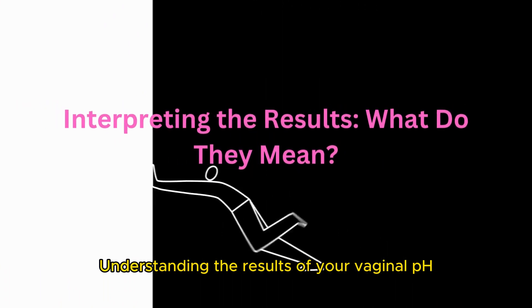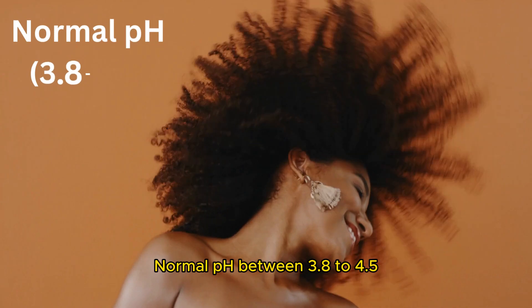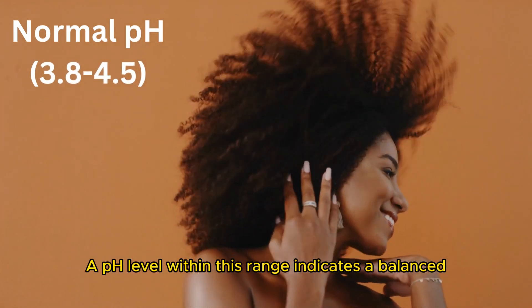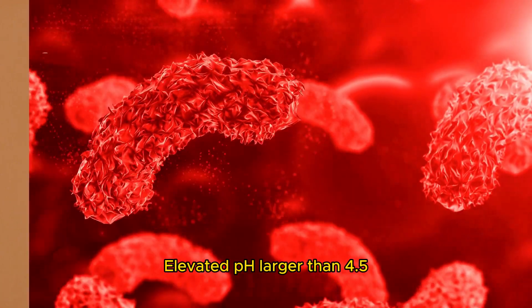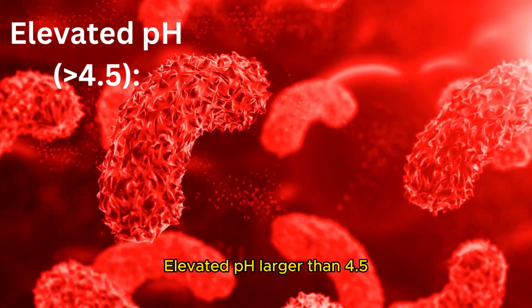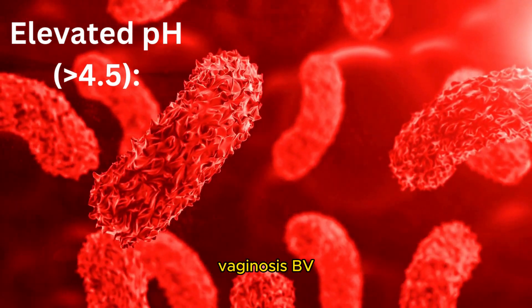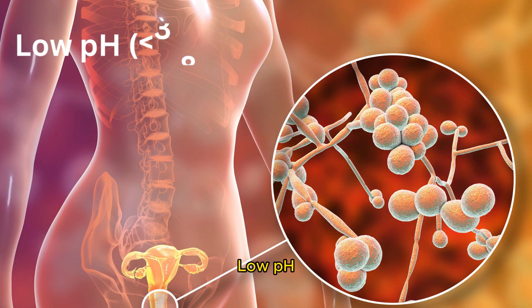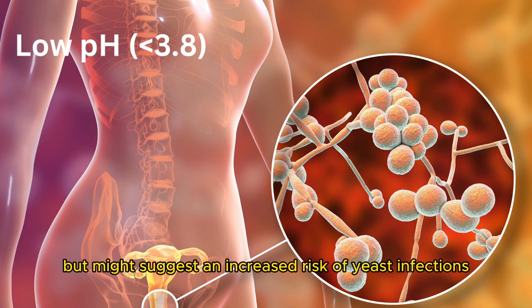Understanding the results of your vaginal pH test is essential. A normal pH between 3.8 and 4.5 indicates a balanced and healthy vaginal environment. An elevated pH greater than 4.5 could be indicative of conditions like bacterial vaginosis (BV) or other infections. A low pH smaller than 3.8 is less common but might suggest an increased risk of yeast infections.